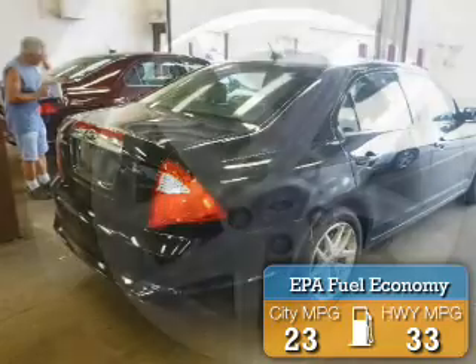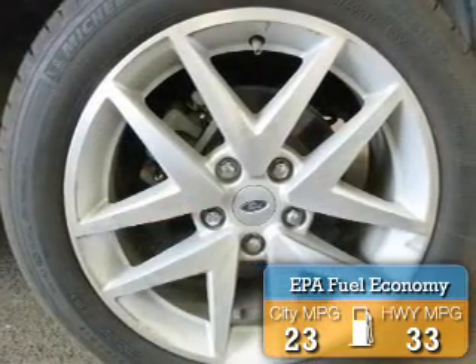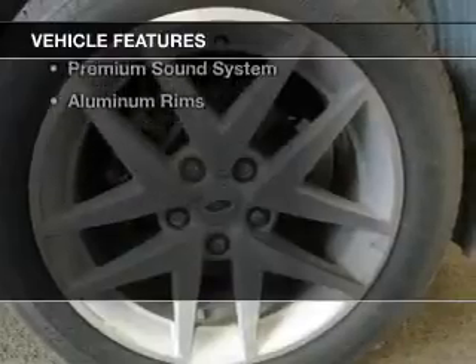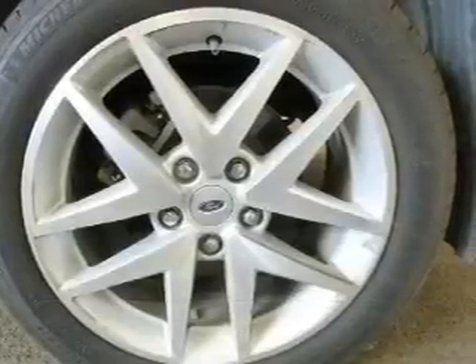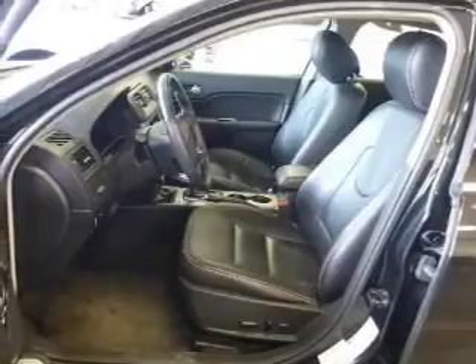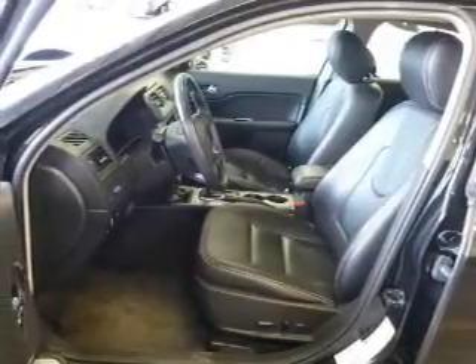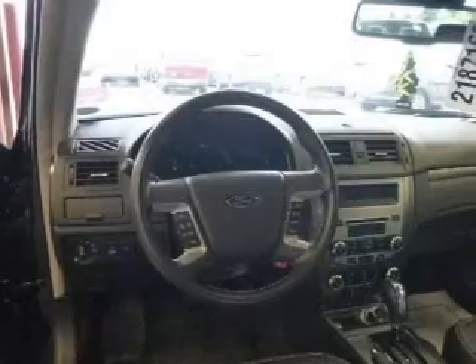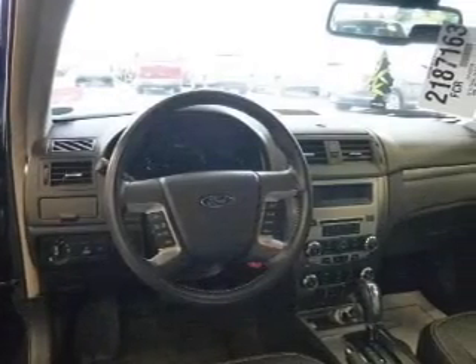Great fuel efficiency saves you money by requiring fewer trips to the gas station. The features include a sunroof, leather seats, heated seats, Bluetooth connectivity, Ford Sync voice activation, Sirius XM satellite radio, digital audio input, steering wheel controls, a premium sound system, and aluminum rims.